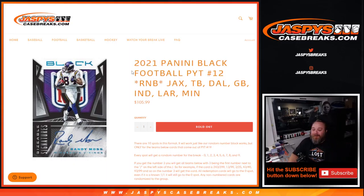Hi everyone, Sean with JaspiesCaseBreaks.com here, doing a random number block randomizer for the Jacksonville Jaguars, Tampa Bay Buccaneers, Dallas Cowboys, Green Bay Packers, Indianapolis Colts, Los Angeles Rams, and the Minnesota Vikings for 2021 Panini Black Football.